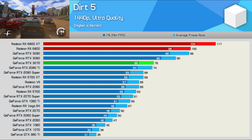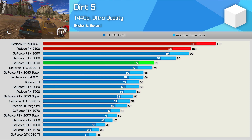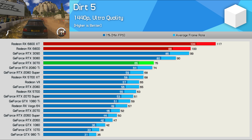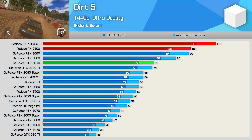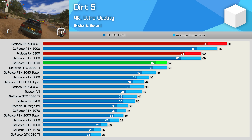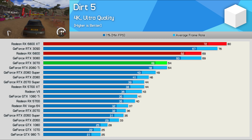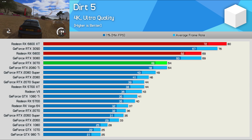Another new title where Radeon GPUs are currently dominating is Dirt 5. Again, the 6800 is as fast as the RTX 3090 at 1440p, making it 33% faster than the RTX 3070. Even at 4K, the 6800 remained dominant, matching the RTX 3080 to come in almost 30% ahead of the RTX 3070.